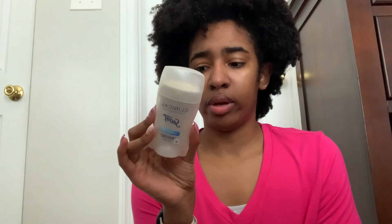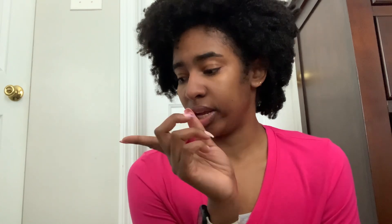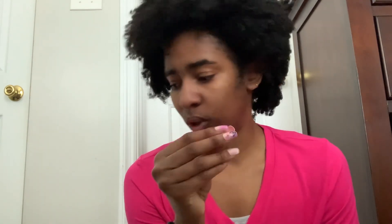For deodorant, I use the Secret Clinical Strength Completely Clean. I love using this — been using it for a couple months and it works so well for my armpits. I got a three-pack from Sam's Club and this is the second stick. I literally love it because, honestly, I can sweat — it's the one that helps with sweat and heat activity. If you're a heavy sweater or very active, I recommend it.